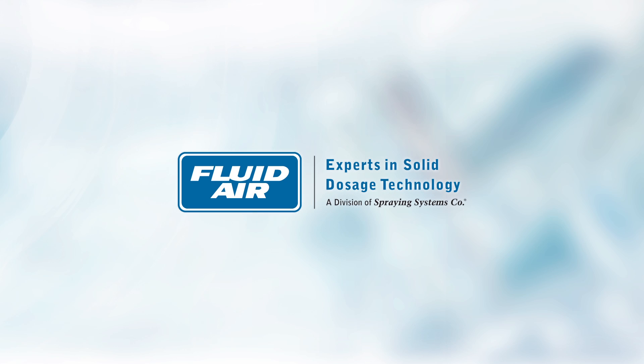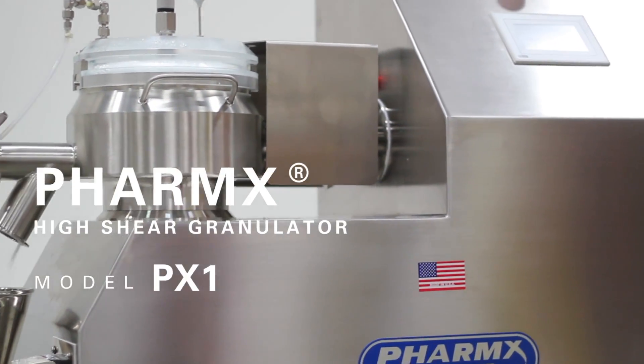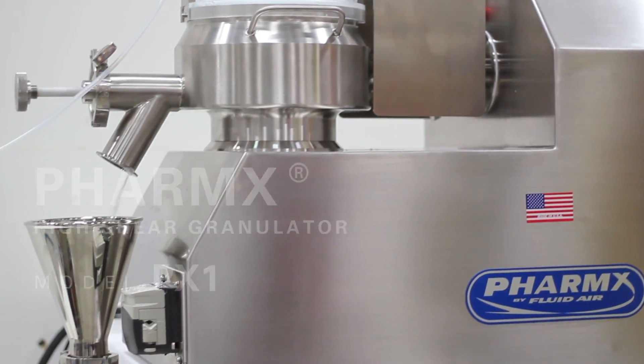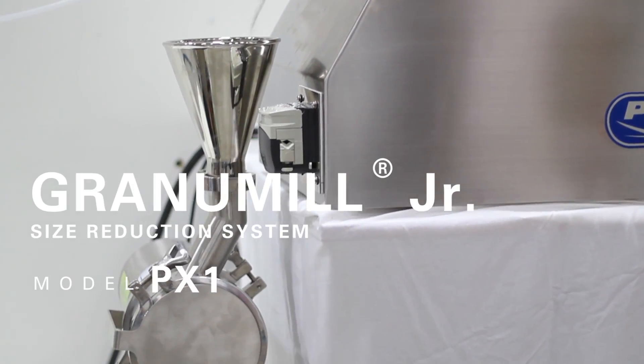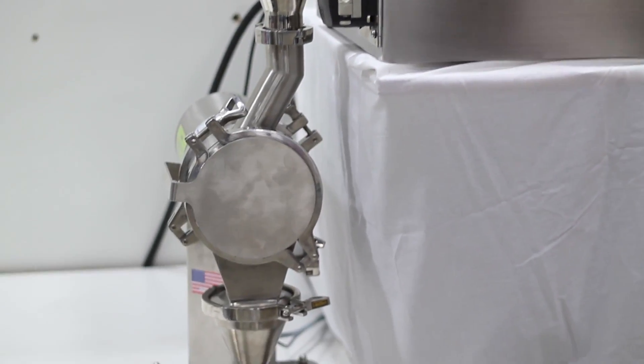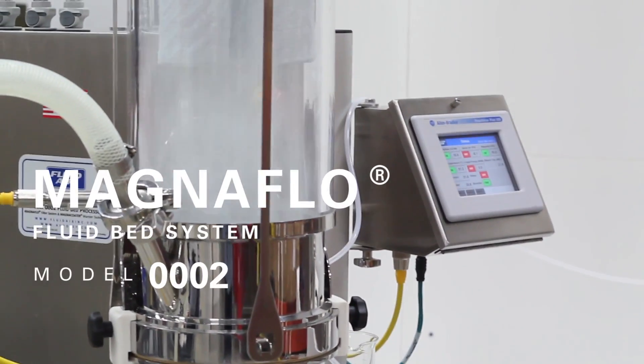FluidAir delivers only the highest quality custom solid dosage processing systems. This video shows three R&D systems: a Pharmax High Shear Granulator, the GranulMill Junior Size Reduction Mill, and the Magnaflow Fluid Bed System.